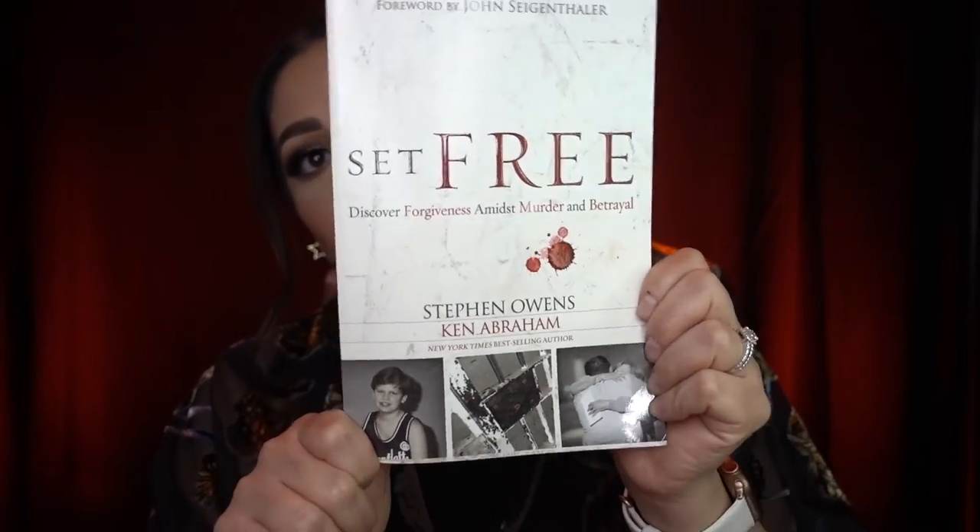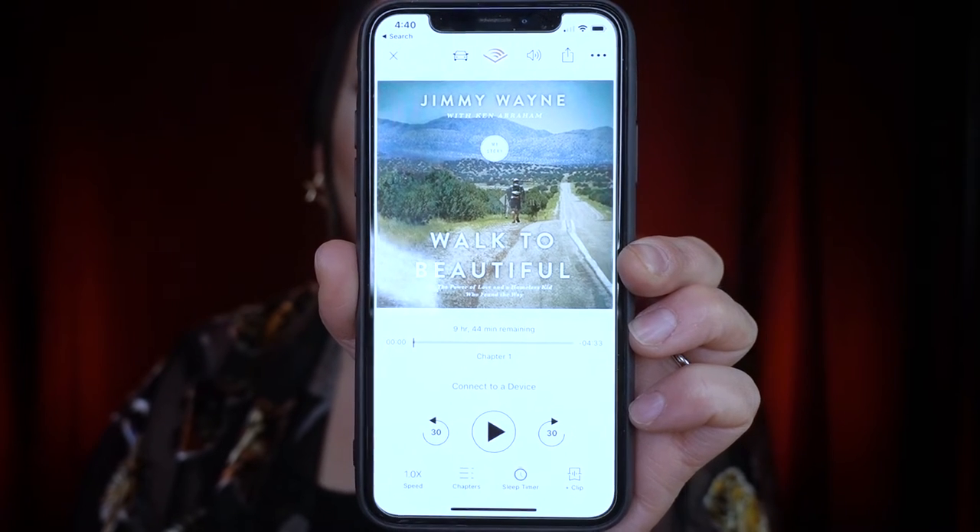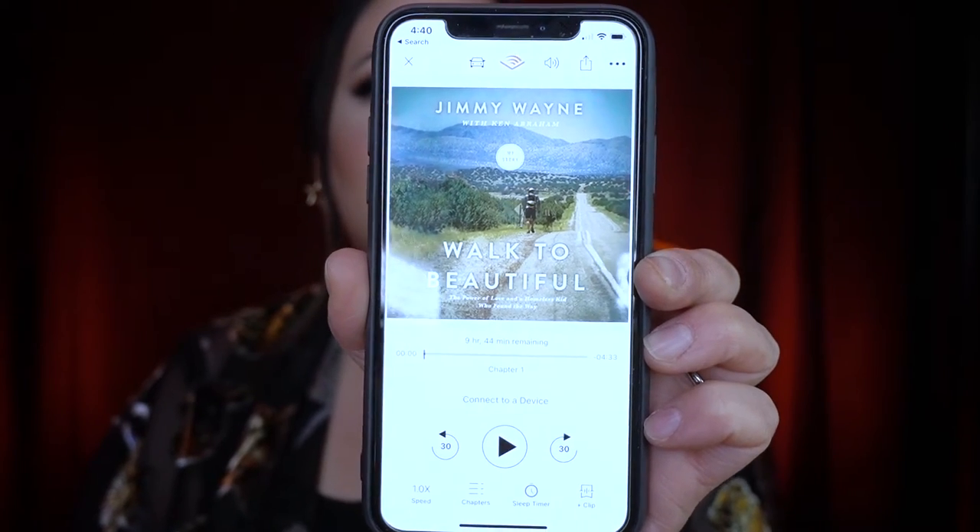Lately I've been really into learning about successful people and their habits, and one of the things that stands out most is that successful people are readers. The current book I'm reading is called 'Set Free: Discover Forgiveness Amidst Murder and Betrayal' by Stephen Owens and Ken Abraham — a New York Times bestseller. You can also give the gift of reading online via a Kindle, or gift an Audible subscription. My current favorite on Audible is 'Walk to Beautiful' by Jimmy Wayne and Ken Abraham — it's a fascinating, inspiring story.